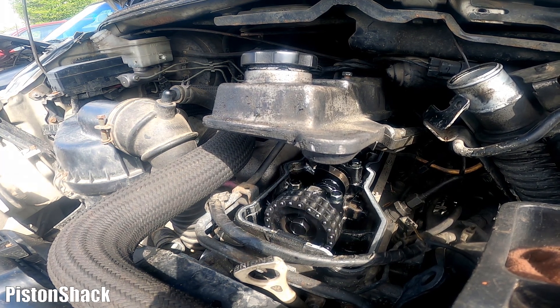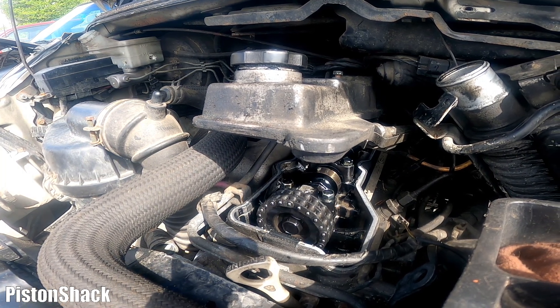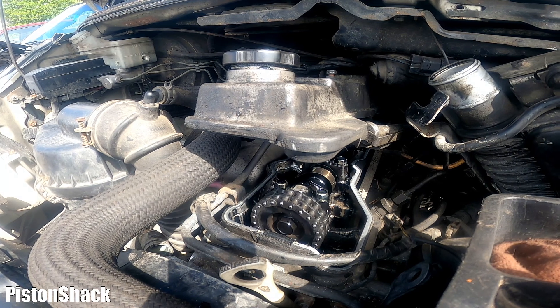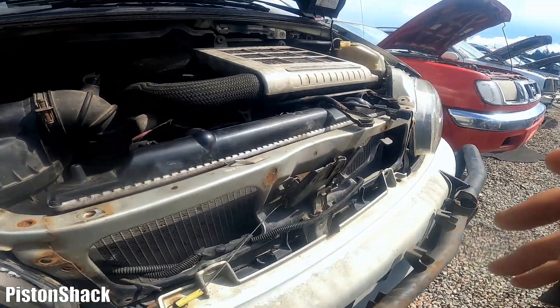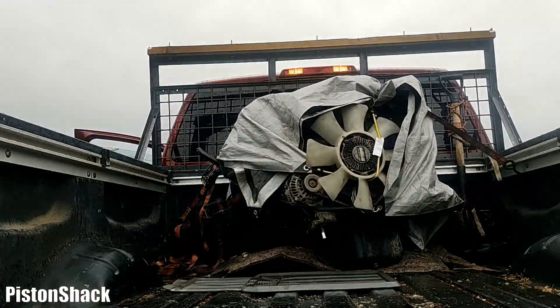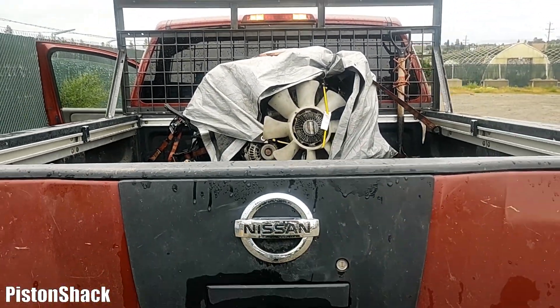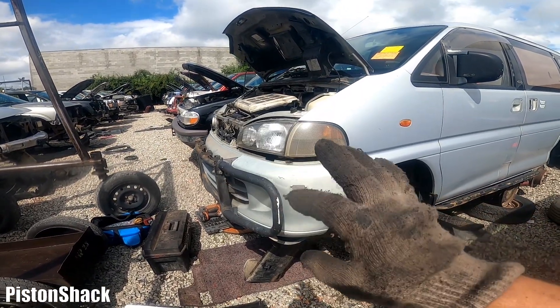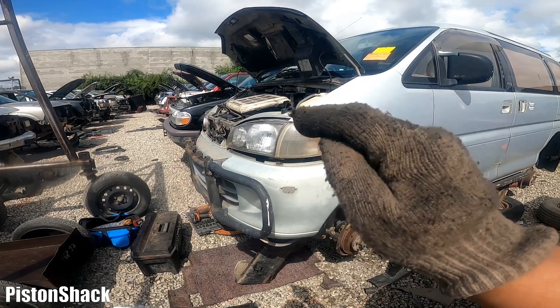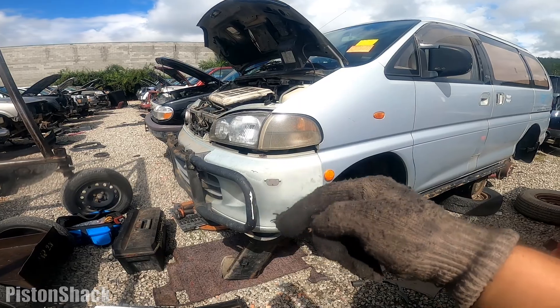The engine is coming with a 12-month warranty. The next video will be how to remove the engine from the Mitsubishi Delica step by step, so stay tuned. Thank you so much for your time watching this video — I really appreciate it. If you have any questions or if I missed anything, put it down in the comment section below. See you very soon — take care, bye-bye.